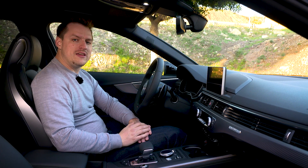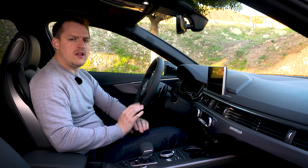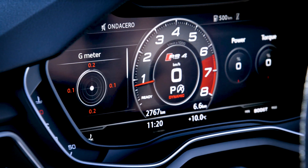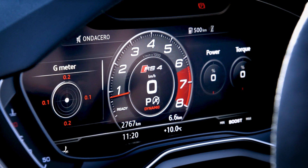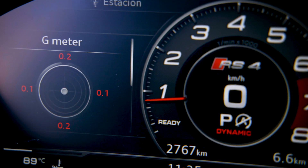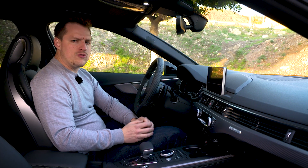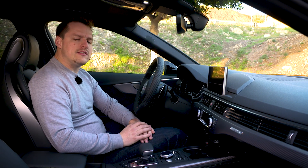Being an Avant, its party piece is the extra-large boot, which is slightly bigger than its main rival, the Mercedes-AMG C63 Estate. There's plenty of technology in here to keep you both informed and entertained. Audi's MMI infotainment system is one of the best, and it's easy to switch between radio, music, sat-nav and plenty of other features.